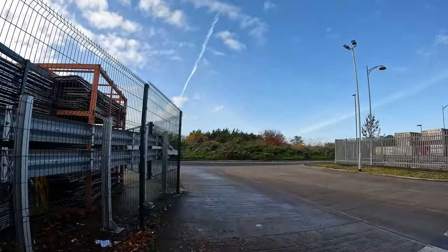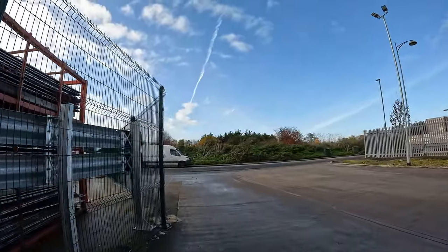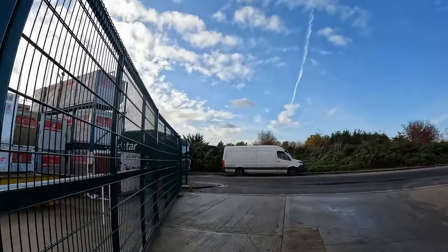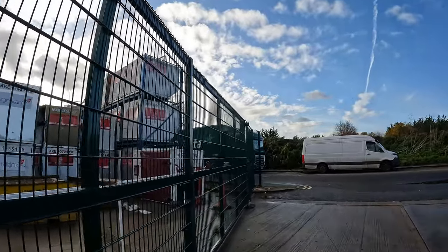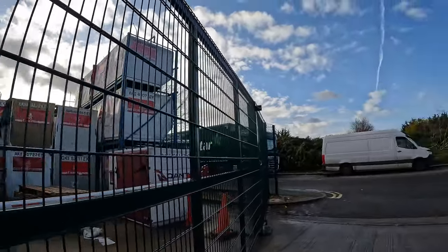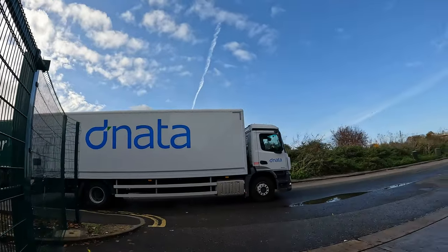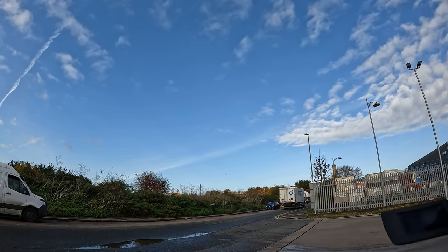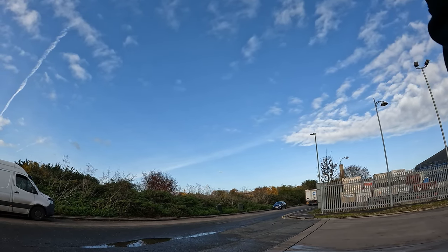I've been past around here many times and there are always very large cargo companies which look very interesting to film. Never really stopped by to do it, so today we're doing that. There's a lorry going out — Dnata — and there's a plane taking off. Let's zoom into that real quick.